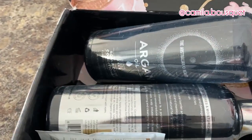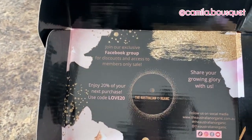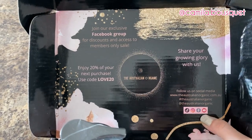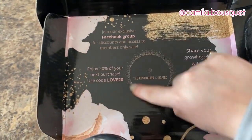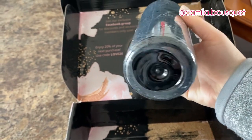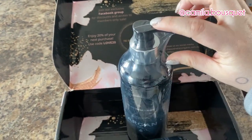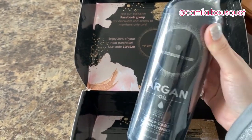Alright, so let's take a look at the packaging. They have an exclusive Facebook group with discounts and access to members-only sales, and they have social media: TikTok, Instagram, Facebook, and YouTube. And here we have a discount code for 20% off. Now, right off the bat, one of my biggest pet peeves is when a company calls themselves organic but then uses that amount of plastic. It would have been enough to just wrap part of it in plastic. Save the wildlife — stop using so much plastic.